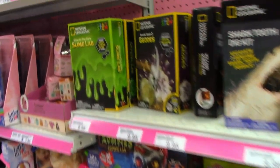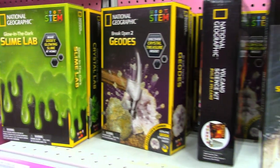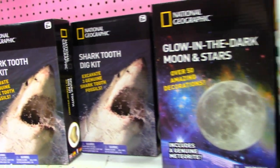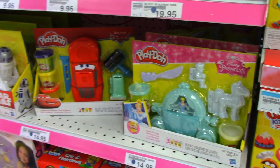Oh look, here's a slime lab! That's cool. Look — shark tooth dig kit! Oh, I want that glow-in-the-dark moon and stars. They've got a bunch of new Play-Doh toys too.